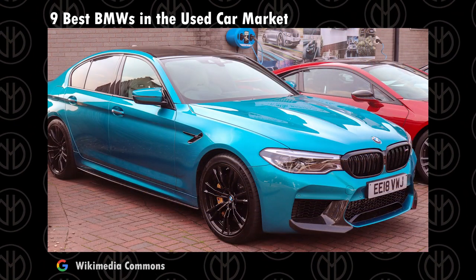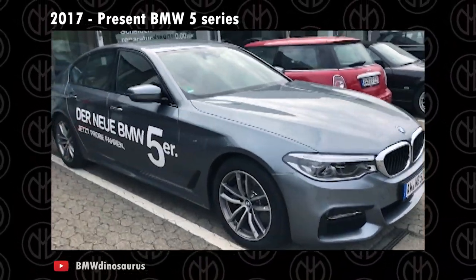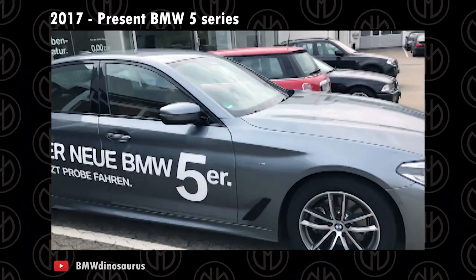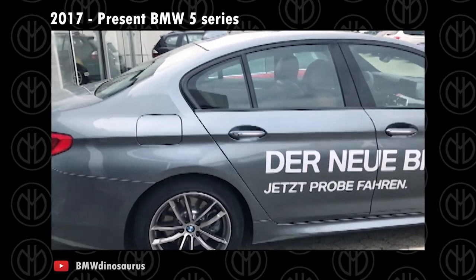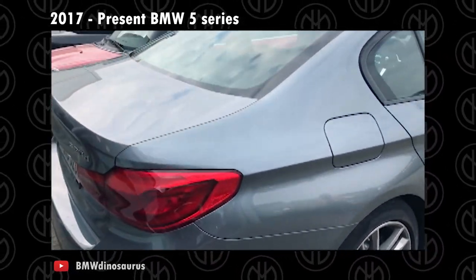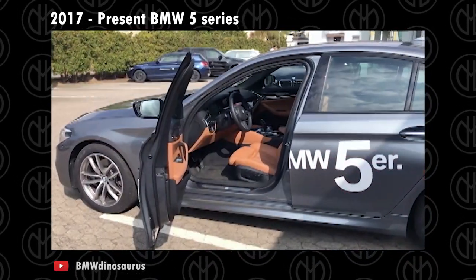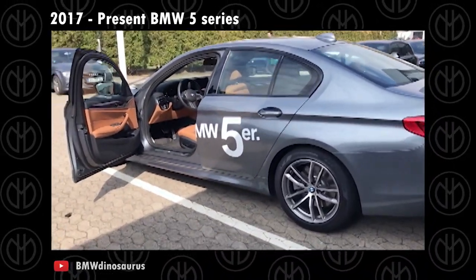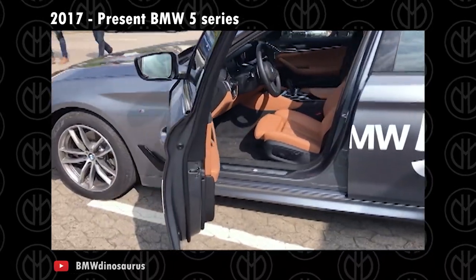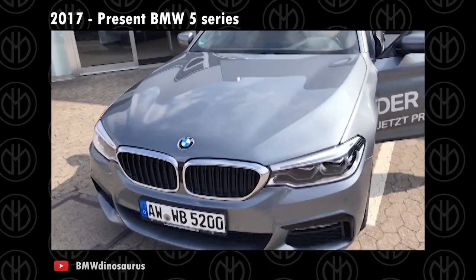2017 to present BMW 5 Series. The seventh generation BMW 5 Series arrived in 2017. The 530i has a turbocharged 2.0-litre 4-cylinder mated to an 8-speed automatic with paddle shifters. A 540i model gets a turbocharged 3.0-litre 6-cylinder. There were also diesel versions available depending on the region. Features include dynamic drive control with four modes — comfort, normal, sport, and sport plus — as well as comfort start, head-up display, multi-channel audio system, rear seat entertainment, 4-zone automatic air conditioning, and BMW iDrive control.